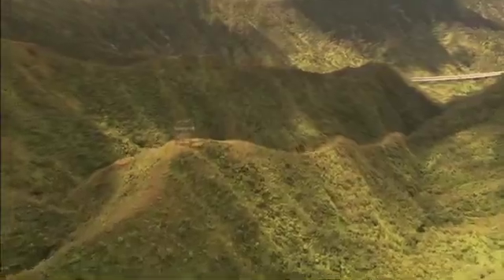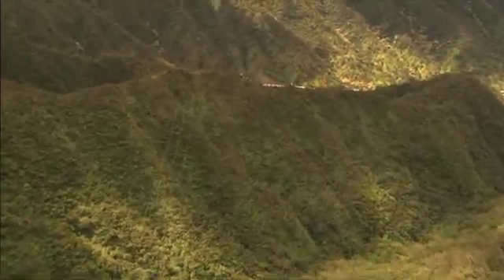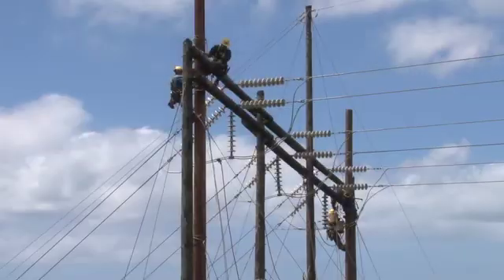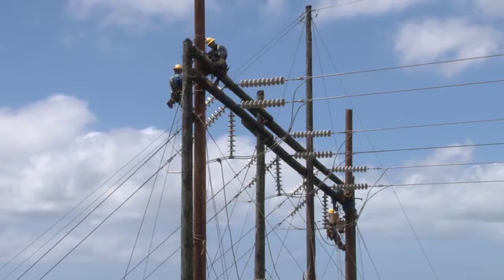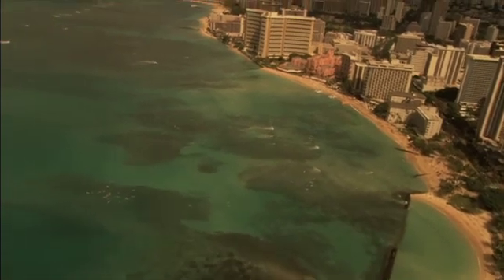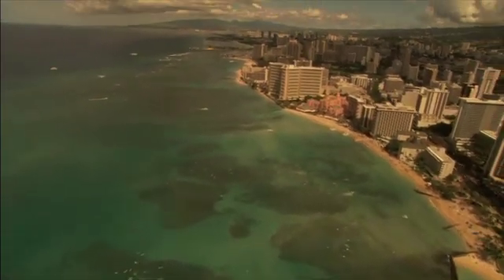Maintaining Oahu's electric system has always been an important part of our business, but in the past few years we've taken it to an entirely new level. Hawaiian Electric's 138,000-volt transmission lines form the backbone of Oahu's electric system. By making equipment upgrades to those lines, we are strengthening those circuits, making them more reliable. Beneath the streets of Waikiki, upgraded power cables are providing more reliable electric service to the center of Hawaii's visitor industry.